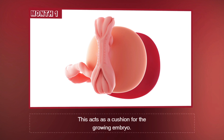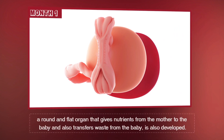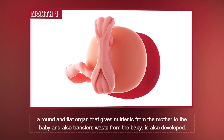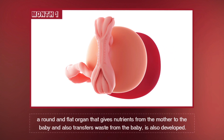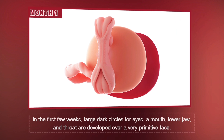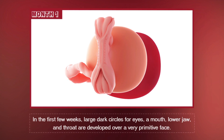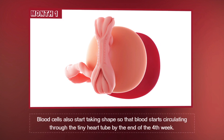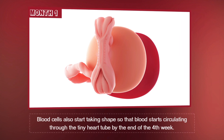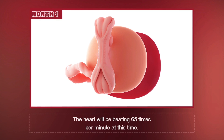This acts as a cushion for the growing embryo. Simultaneously, the placenta, a round and flat organ that gives nutrients from the mother to the baby and also transfers waste from the baby, is also developed. In the first few weeks, large dark circles for eyes, a mouth, lower jaw, and throat are developed over a very primitive face. Blood cells also start taking shape, so the blood starts circulating throughout the tiny heart tube by the end of the fourth week. The heart will be beating 65 times per minute at this time.